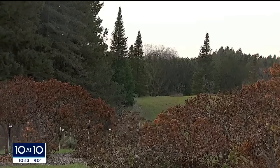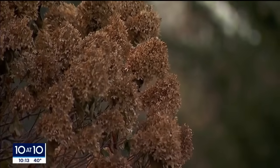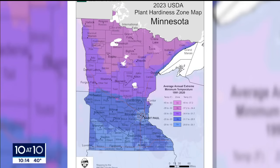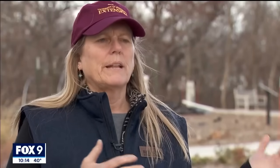Here's some news gardeners can root for. More types of plants may be able to survive Minnesota's long winters, according to a new plant hardiness map released this week by the U.S. Department of Agriculture, using data from more than 13,000 weather stations. It was based on 30 years of information on extremes of weather, and we use it as a guideline for choosing plants for a location.